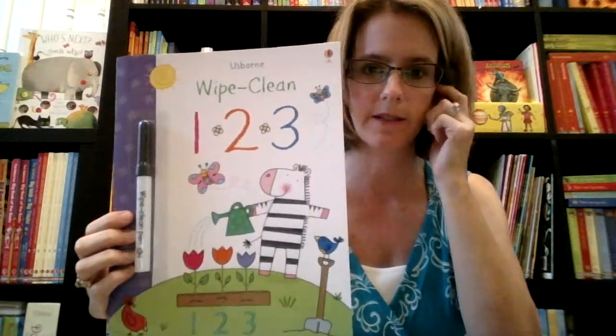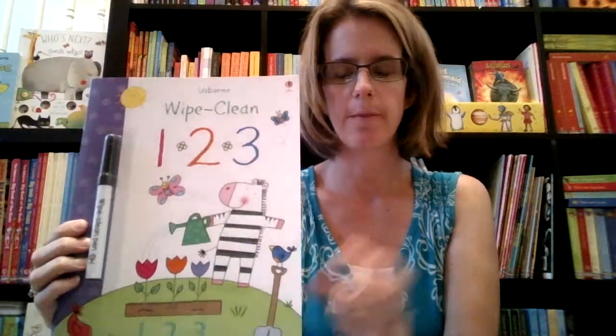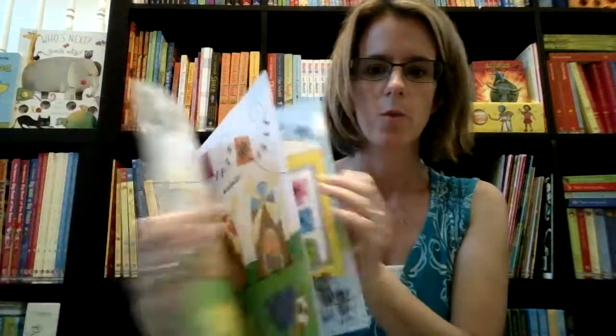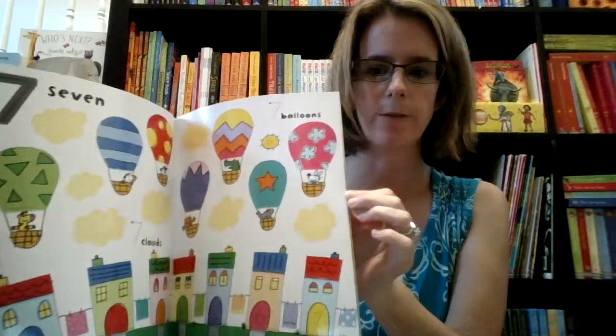Another classic is our wipe cleans. We have about thirty different wipe cleans now, and different packs of them. They come in small versions and big versions, so lots of different options. These are high quality with really thick pages for them to practice their fine motor skills and have fun doing it. It comes with a dry erase pen too.